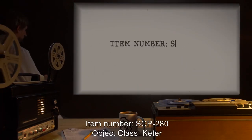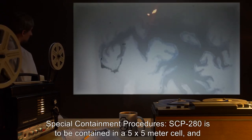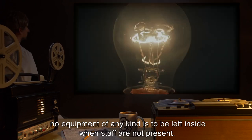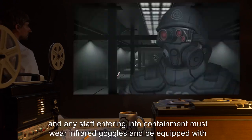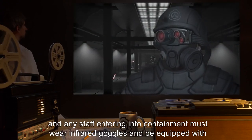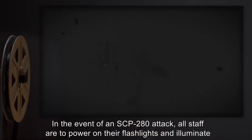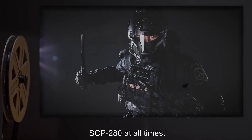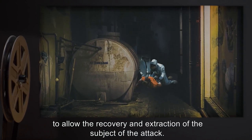Item Number SCP-280. Object Class: Keter. Special Containment Procedures: SCP-280 is to be contained in a 5x5 meter cell, and no equipment of any kind is to be left inside when staff are not present. Containment area is to be kept in total darkness at all times. Any items taken into the containment cell must be removed by staff at the end of testing, and any staff entering into containment must wear infrared goggles and be equipped with an infrared ID strobe and a strong flashlight. In the event of an SCP-280 attack, all staff are to power on their flashlights and illuminate the subject under attack. No aggressive action is to be taken against SCP-280, and staff are to keep one meter from SCP-280 at all times. Staff should continue to illuminate SCP-280 until it retreats to a sufficient distance to allow the recovery and extraction of the subject of the attack.